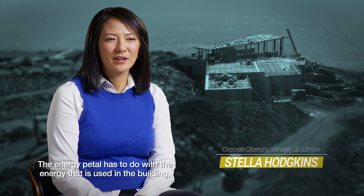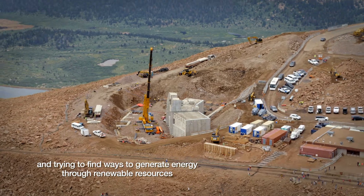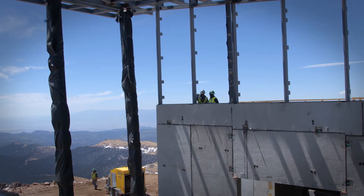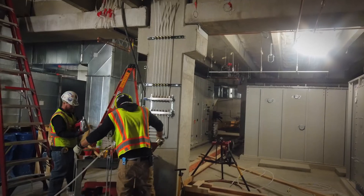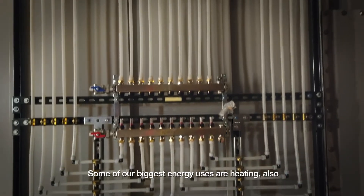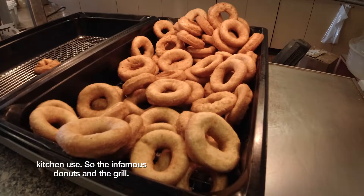The energy pedal has to do with the energy that is used in the building and trying to find ways to generate energy through renewable resources and actually adding energy to the grid. The first thing we did with the design team was look at what's creating that energy usage. How can we reduce that? Some of our biggest energy uses are heating, also kitchen use — the infamous donuts and the grill.